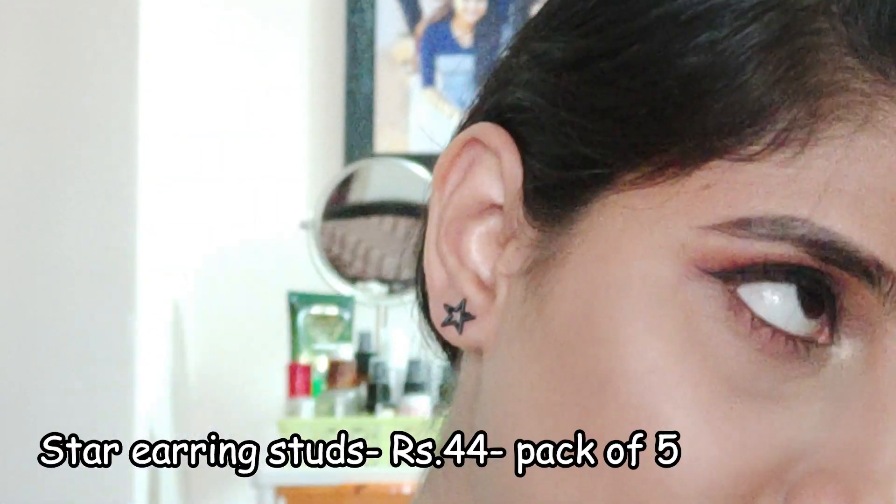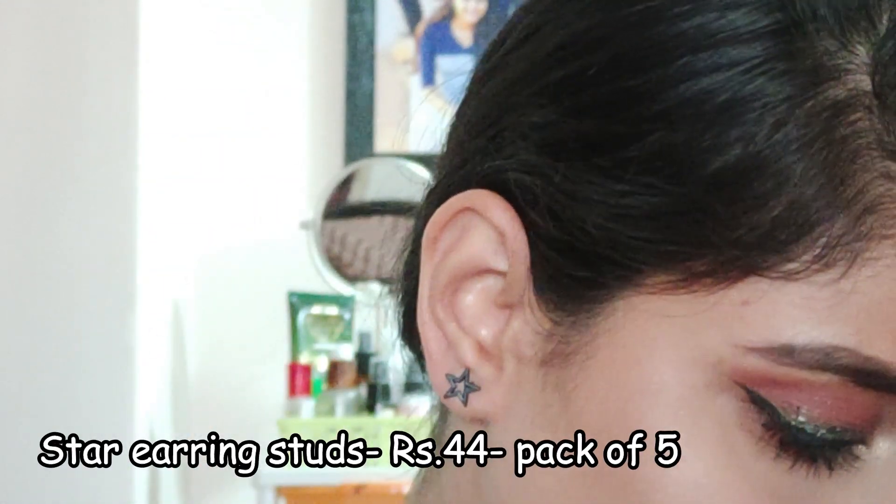So the first earring is this star stud which you could use for everyday wear. A pack of six is only rupees 44.